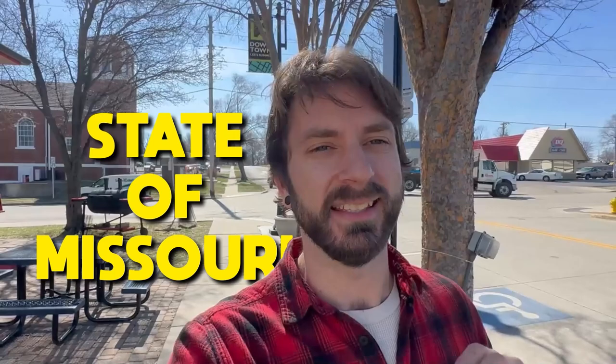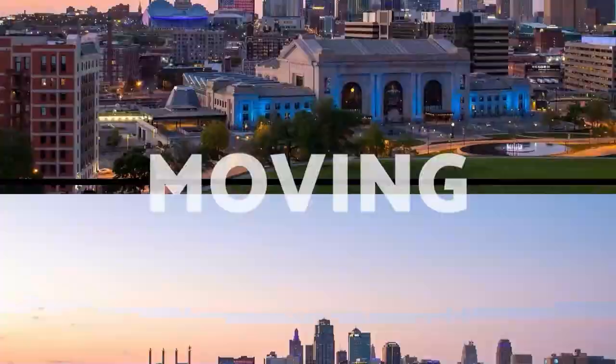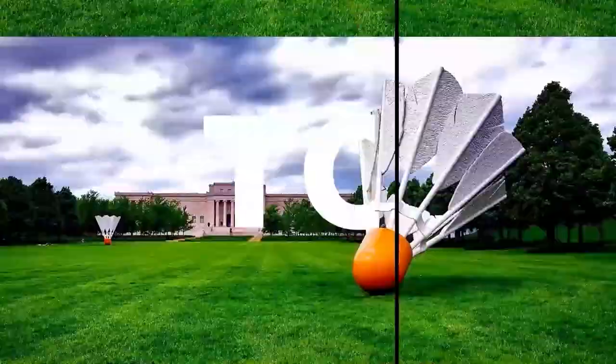What's up everybody! Today we are in one of the most sought-after suburbs in the state of Missouri. It's the sixth largest city in Kansas City as well as the sixth largest city in the state of Missouri — Lee's Summit.